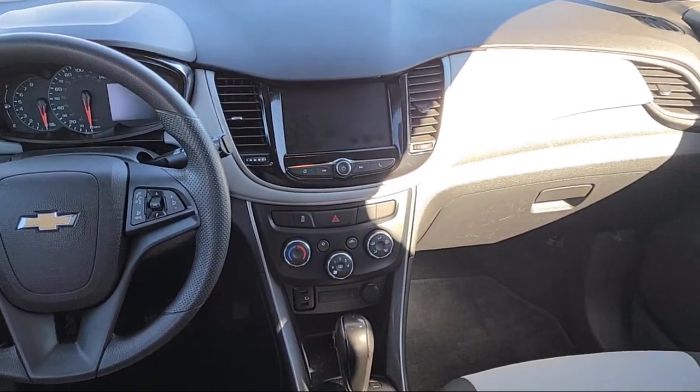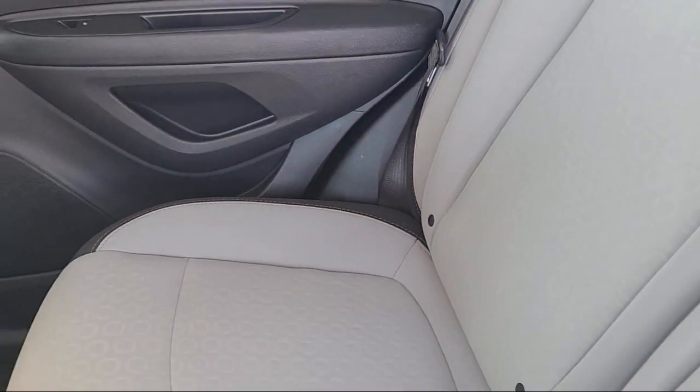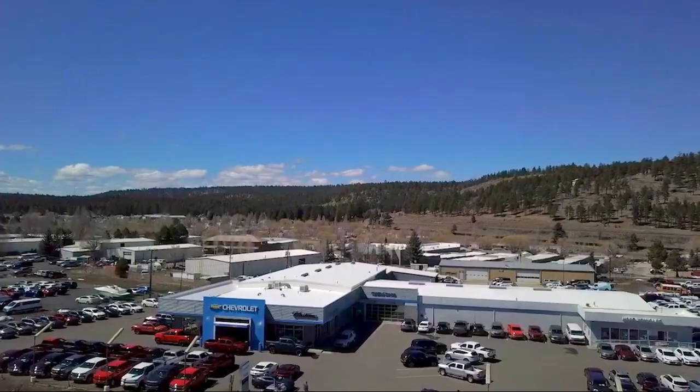And has less than 65,000 miles on the odometer. We will not be undersold by any Chevy dealer in the state on the same make, model, equipment, options, and year. Flagstaff Chevrolet in Flagstaff.